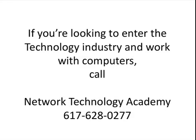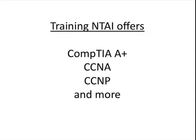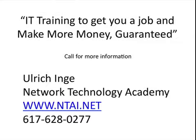If you're looking to enter the technology industry and work with computers, you can call Network Technology Academy at 617-628-0277. We offer training in CompTIA A+, CCNA, and CCNP — mostly hardware or networking. We have a lot of programs and are really committed to making sure you get a job once you complete the program. If you're interested, call for more information at 617-628-0277. Thank you.